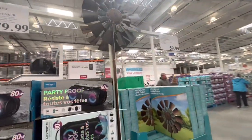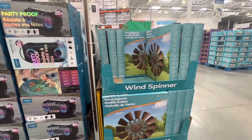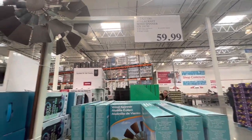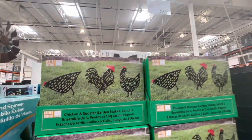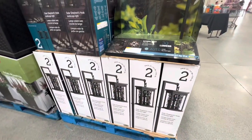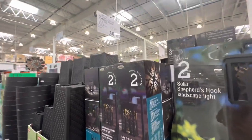They also got some wind spinners this year for $60 — I don't remember seeing these before at Costco. Also new to me are the chicken and rooster garden stakes, a set of three for $29.99.